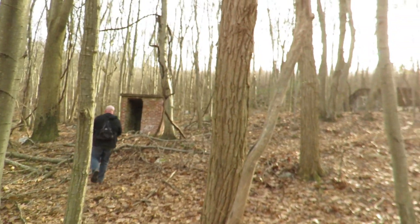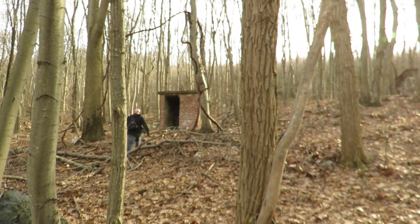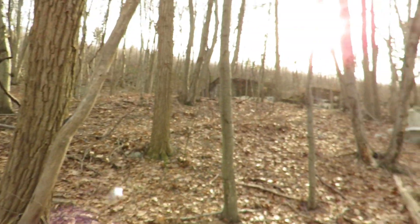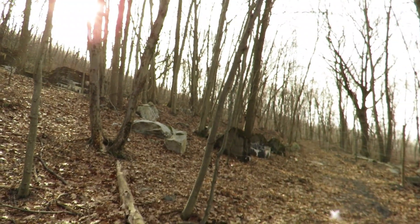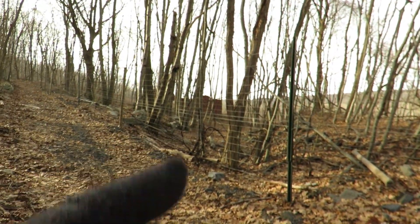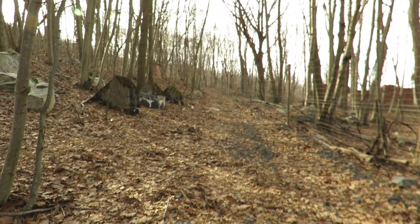We're back up to where some of the buildings were for the mining company that was back here. He's going to check out that little one — I always thought they were little outhouses, but someone told me later they might be for storing dynamite or something. There's one over there, and there's a big ruin right there. On the other side of this deer fence there are several ruins, and up in there is the one building where you can go underground into the foundation. Maybe I'll get JP to go under there — I barely fit, so maybe he won't do that.